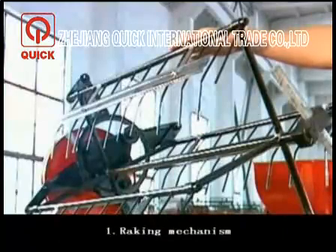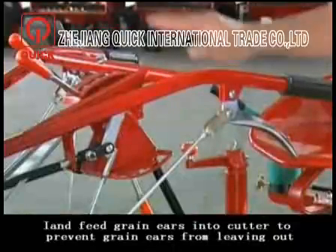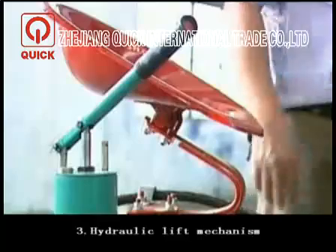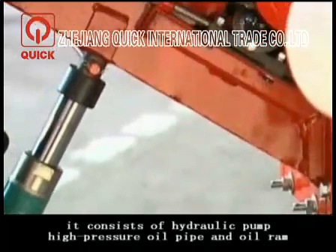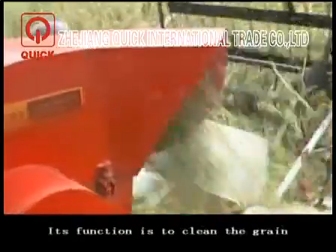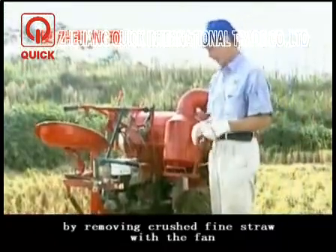Four mechanisms. First, the raking mechanism. Its main function is to divide and comb the grain ears and fold and feed them together to prevent grain ears from falling out. Second, the control mechanism. Its function is to start or stop some parts of the harvester as operation requires. Third, the hydraulic lift mechanism. It consists of a hydraulic pump, high-pressure oil pipe, and oil ram, and its main function is to lift the cutter up and down. Fourth, the grain cleaning mechanism. Its function is to clean the grain by removing straw with airflow.